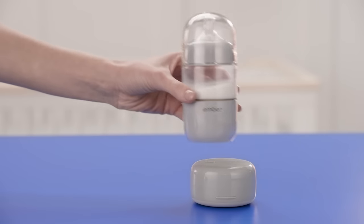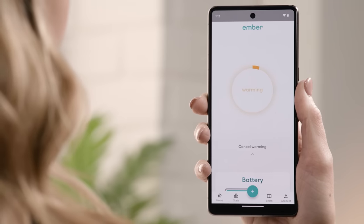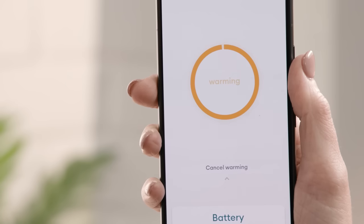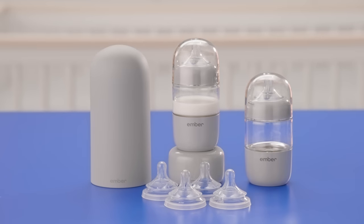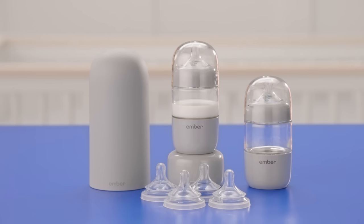To use the Ember Baby Bottle System, simply fill the bottle with milk or formula, place it in the smart warming puck, and double-press the button on the puck or start warming through the Ember Baby app. The app will let you know when your bottle is ready, helps you log how much and how often your baby feeds, and allows you to track your baby's growth and compare to national average data. On a full charge, you can warm two six-ounce bottles or one eight-ounce bottle. With the Ember Baby Bottle System, feeding time becomes less stressful so you can enjoy those precious moments with your baby.